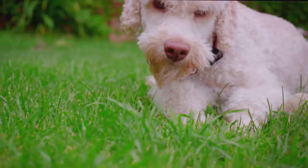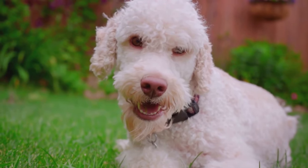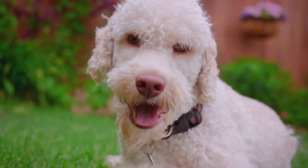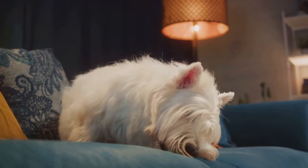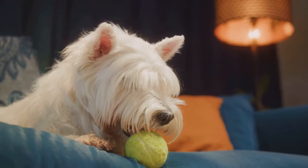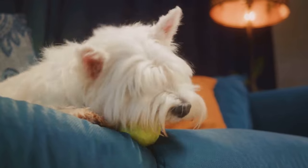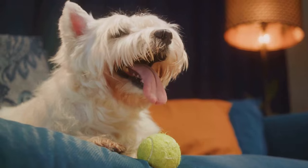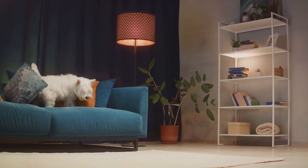Toy poodles have a knack for performing and love being the center of attention. Their petite size and agile nature make them excellent candidates for dog shows — they can easily navigate obstacle courses, perform tricks, and strut their stuff in the show ring. With their curly coats groomed to perfection and their tails held high, they truly are a sight to behold. But toy poodles are more than just show dogs; they're also loving and loyal companions who form strong bonds with their families and love to cuddle up after a long day of play.